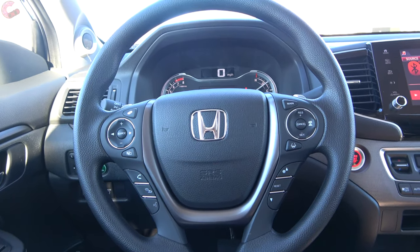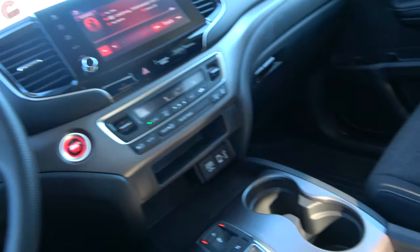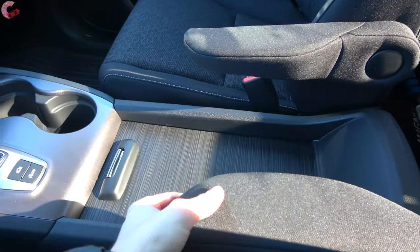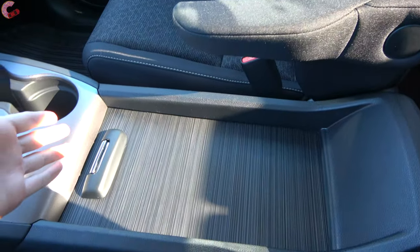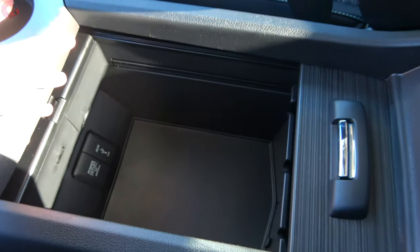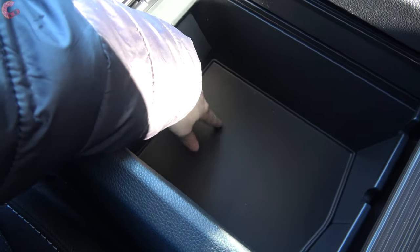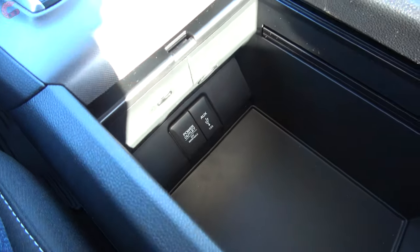Probably the best part of this interior is the insane amount of cabin storage. This Ridgeline shares its cabin with the Pilot, which allows it to keep a ton of interior space — including this gigantic center console that goes all the way down to the floor, with a nice rubber lining and power connections inside.